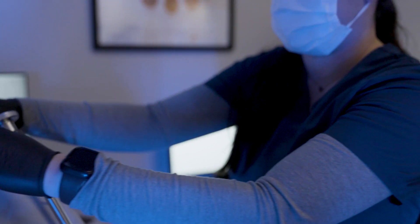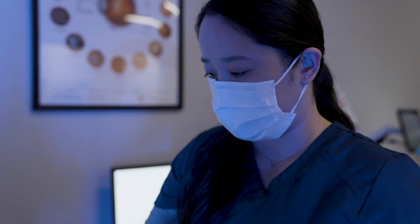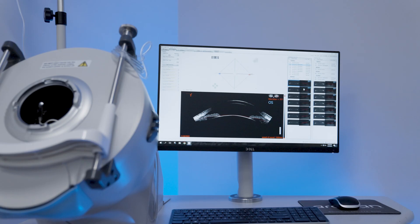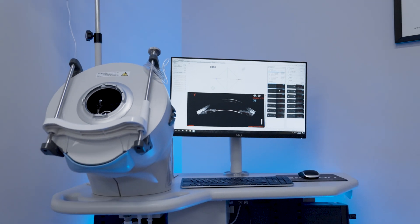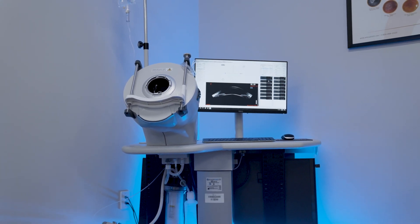With technology, we always want to provide what's best. Before I purchased the ArcScan, we looked at other technologies — UBMs that can do epithelial mapping — but the precision is just not enough for us to really make difficult decisions. We tried using other UBMs for ICL sizing measurements, and there's too much variability. But if you're one of the leaders in EVO ICL in terms of experience and volume, and you want the best for your patients, I actually would not do an ICL personally without using the ArcScan.